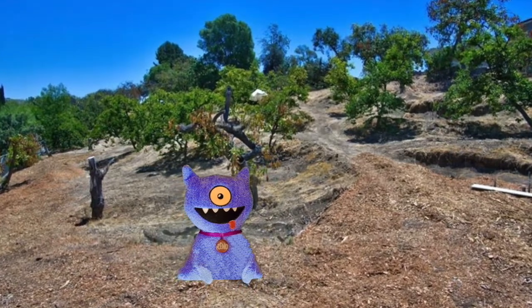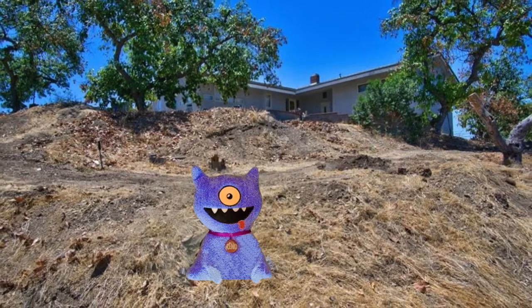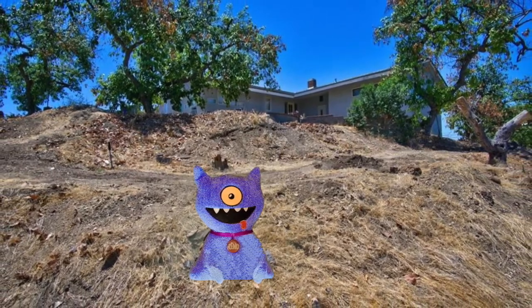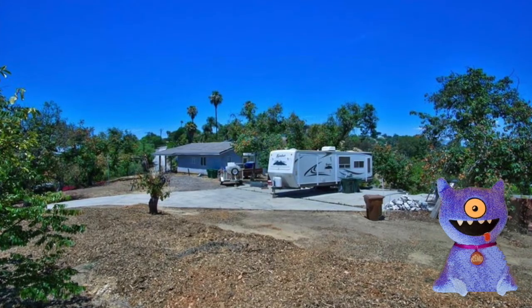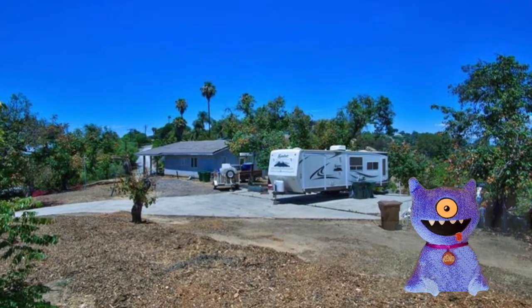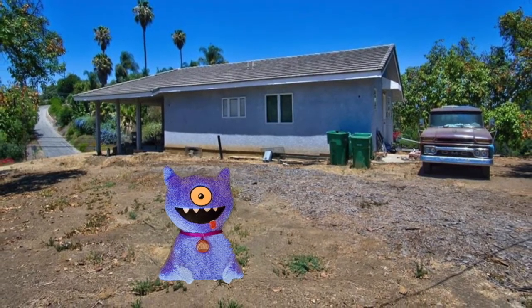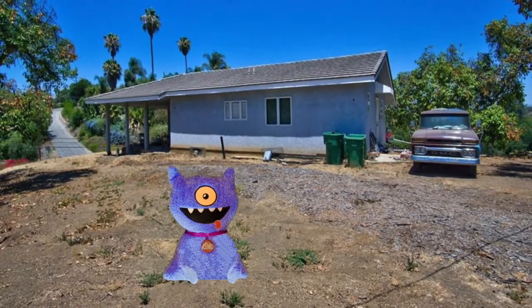It's 1,828 square feet with ample room to add on square footage. This place has a mature grove of avocado trees, orange, lemon, and apricot trees, and it's a beautiful place that you can really create your dream home.